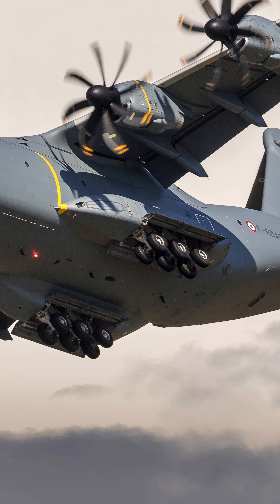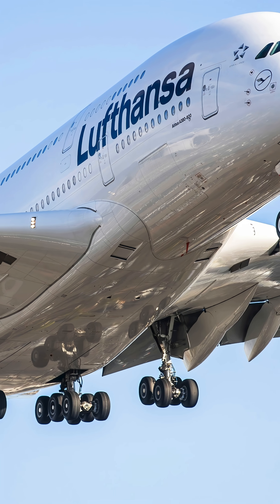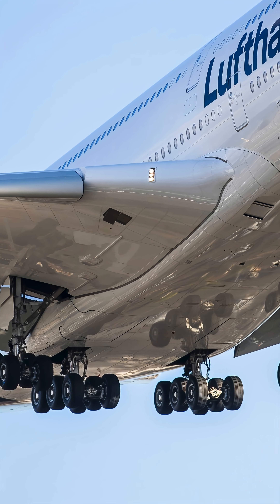Larger and heavier aircraft have more energy and thus generate more heat. That's why they don't just have bigger wheels but many wheels — more area to dissipate the heat and spreading the wear more evenly.